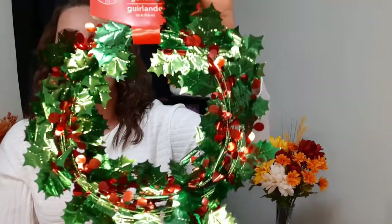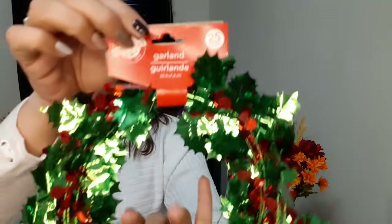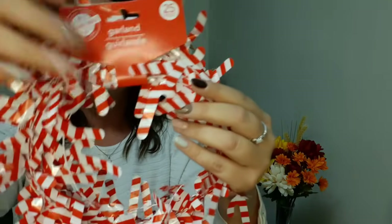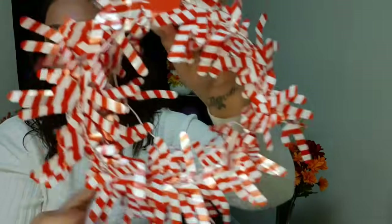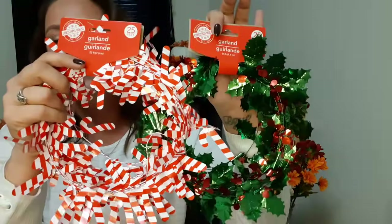I also got some garland. We have this beautiful holly one with green holly leaves and red berries on green wire - it's bendable so you can shape it however you like, and it's 25 feet in length. We also got the red and white candy cane one - the wire on this one is red and white, also bendable, and again 25 feet. So we have candy canes and holly leaves. So cute.